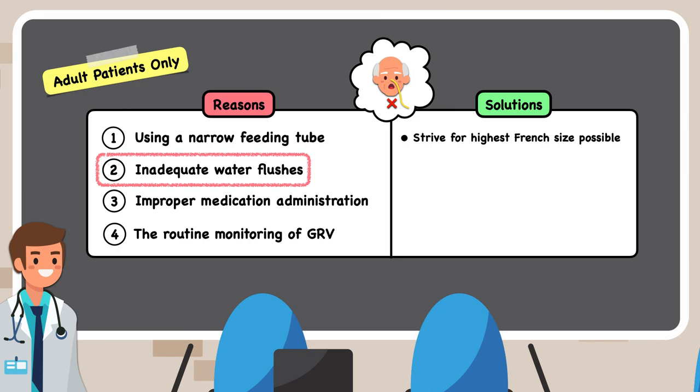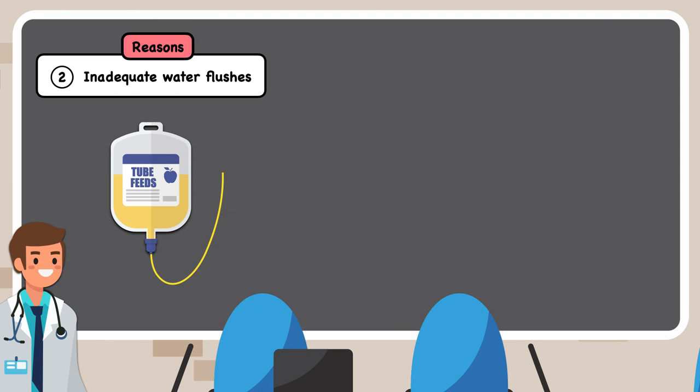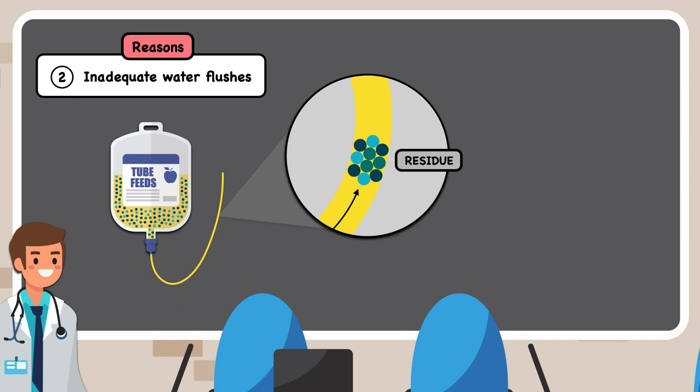The second reason that feeding tubes get clogged is inadequate water flushes. Even though the tube feeding formula is a liquid, the viscosity is higher than water from the nutrient particles that are suspended in it. Those particles can accumulate as residue in the feeding tube and eventually lead to a clog. The residue can also contribute to a narrowing of the tube and make it easier for particles from crushed medications to get lodged, get precipitated by gastric contents, or serve as a medium for microbial growth. Flushing water at regular intervals helps keep the tube clear of residue and avoid these complications.